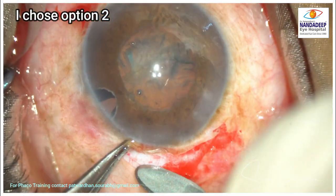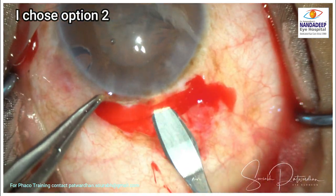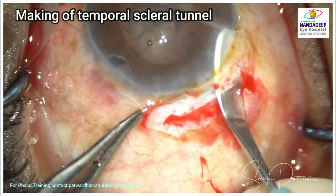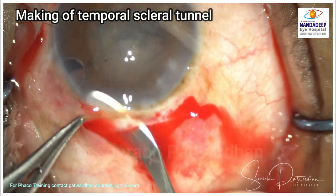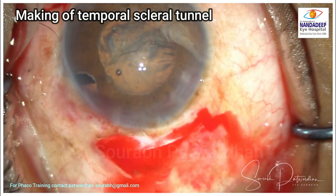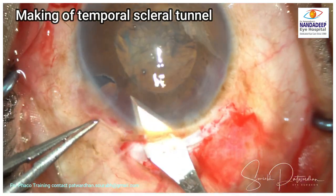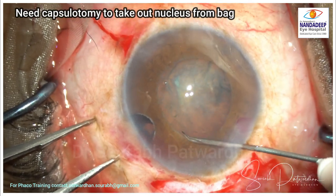Considering the age of the patient and the pathology, I decided to go ahead with option two. Every cataract surgeon should know how to make a good scleral tunnel. There is a corneal incision here, but if you make a scleral incision that dips just before the corneal incision's entry into the anterior chamber, it doesn't cause any trouble. I am making a big scleral tunnel — I don't want any resistance from it.